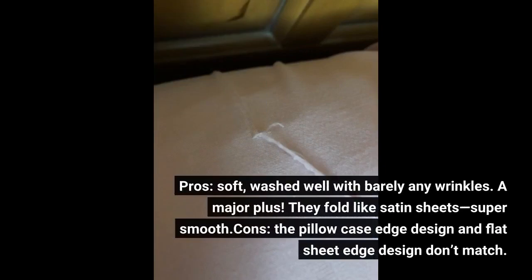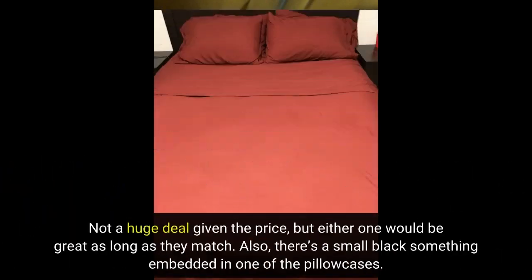Pros: soft, washed well with barely any wrinkles — a major plus. They fold like satin sheets, super smooth. Cons: the pillowcase edge design and flat sheet edge design don't match. Not a huge deal given the price, but either one would be great as long as they match.